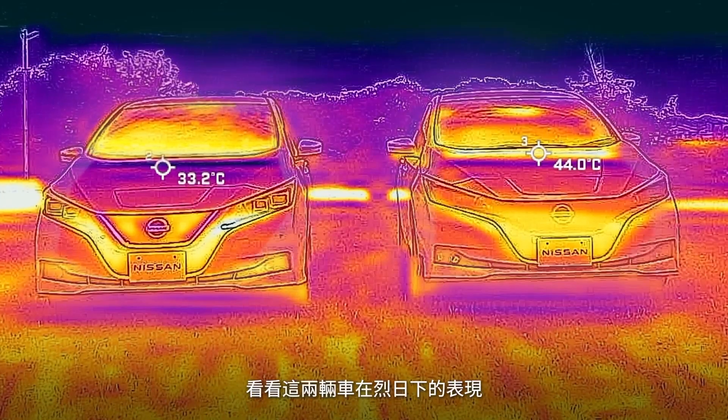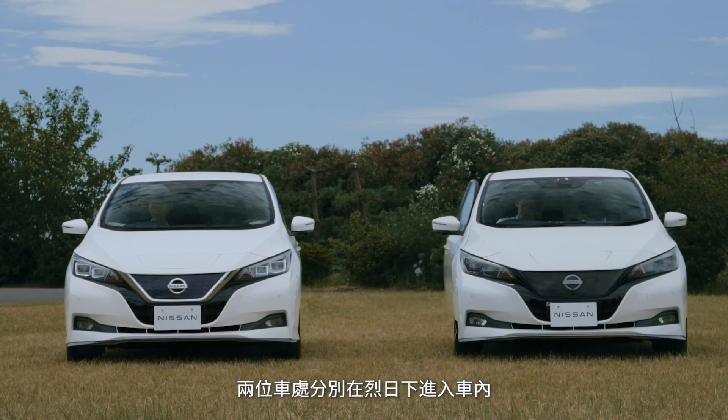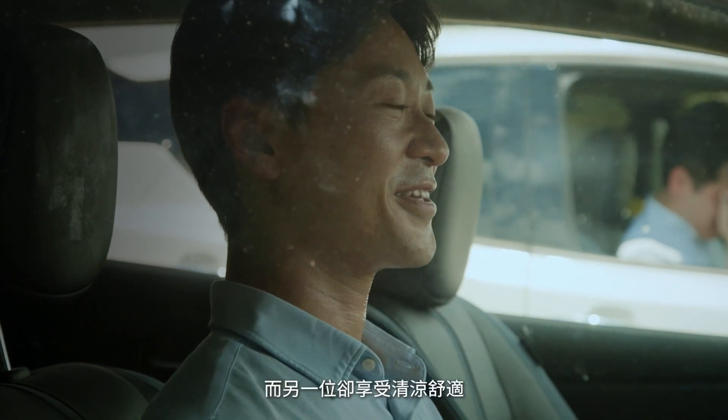Let's compare these two cars under the blazing sun. Getting into the car, this driver is feeling the heat, while this driver feels cooler.